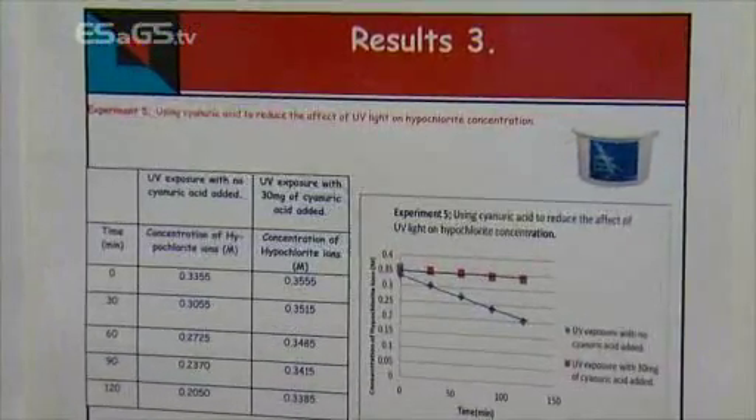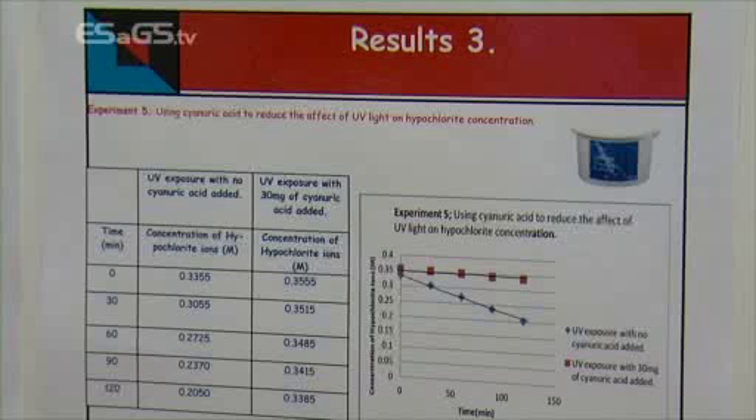We found that when we shone UV light through a test tube on the bleach solution there wasn't actually any change, and we thought well, how could that have happened when we had already broken it down before? We discovered that UV light doesn't travel through glass. So we exposed it completely to the UV light and we noticed a definite, noticeable depletion in the ions.